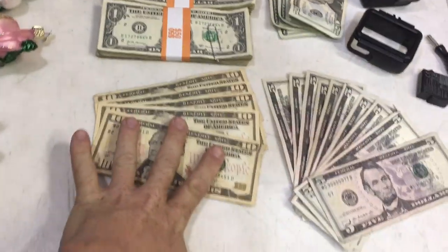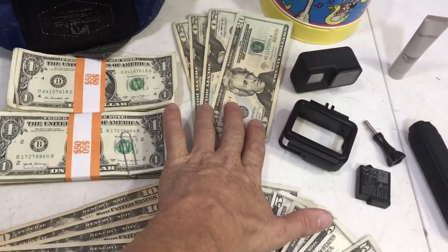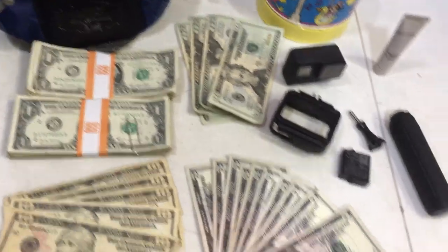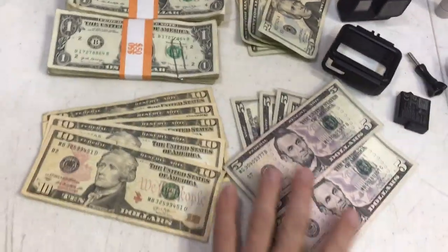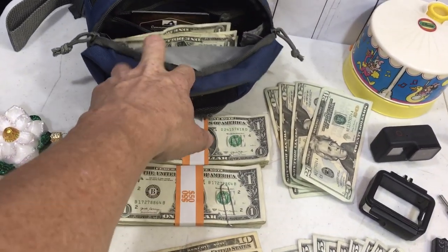Here are the yard sale supplies to make deals - here are the 20s, here are the 10s, here are the 5s, $100 in ones, and then a bunch of quarters inside the fanny pack and a few leftover dollars from last week.